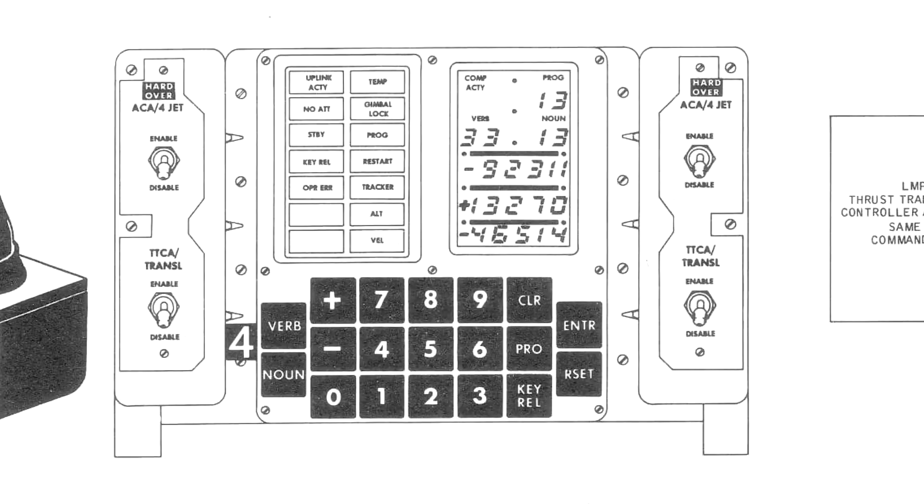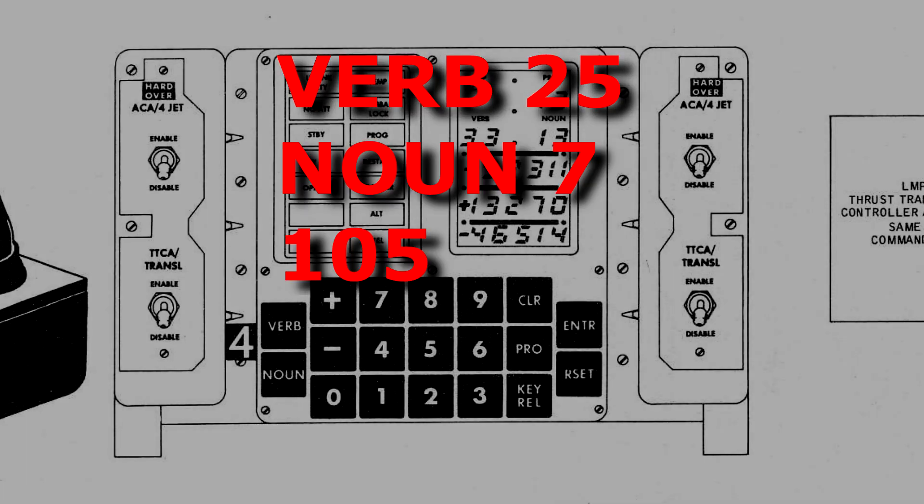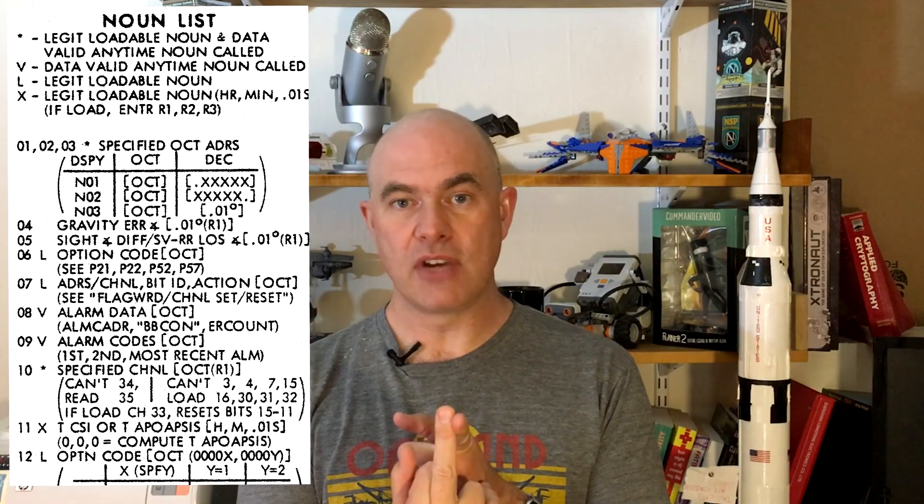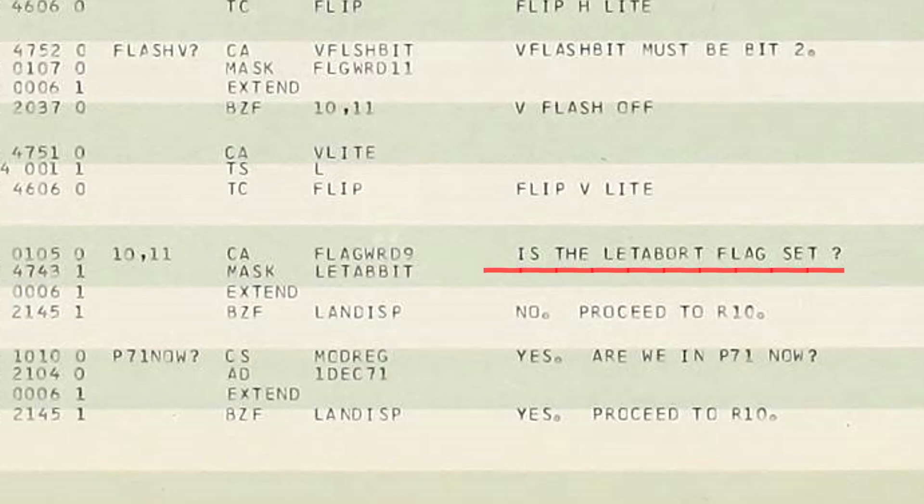Back at Mission Control, they came up with a sequence of commands to make this happen. The astronauts had to actually type it in themselves on the DSKY — the display keyboard. The sequence was: verb 25, noun 7, 105, 400, 0. Verb 25 is a load command. Noun 7 tells it to use three parameters: the first is the address, which is 105; the second is the bit mask, 400 — that's the eighth bit in octal; and zero means set that eighth bit to zero. So they're simply flipping the bit to zero to ensure the "let abort" flag isn't set, so the abort monitor routine won't trigger the abort.